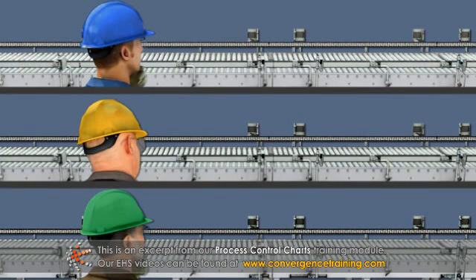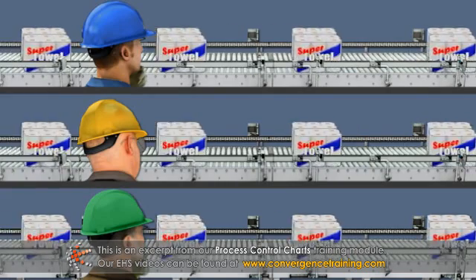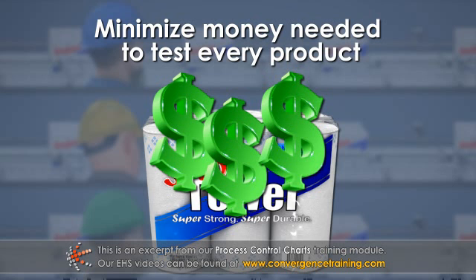A better way to ensure consistency is to make sure that the production process runs the same way every time. If the process is the same, then the resulting product will be very consistent. Not only is the product consistent, the company can minimize the amount of money needed to test every unit of a product.